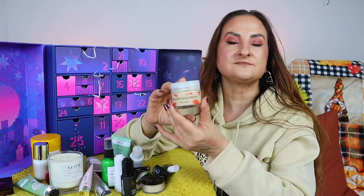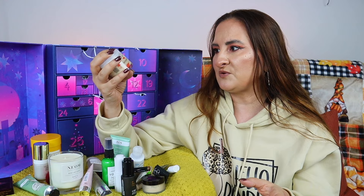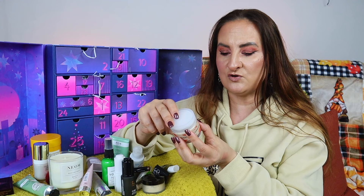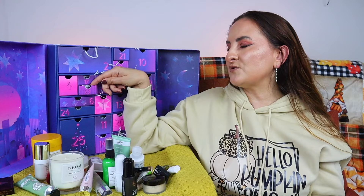Day twenty-two: Susanne Kaufmann Glow Mask, 50ml — full size. This is a brand I really like but never spend money on because the products are quite pricey. I've never tried this mask before so very exciting. Apply a generous layer to face and neck, avoid the eye area, leave on 15 minutes, then remove with a warm damp cloth.